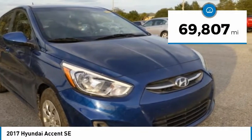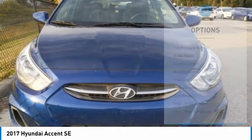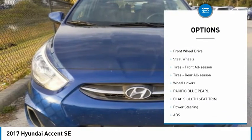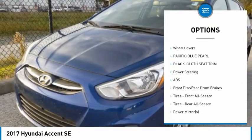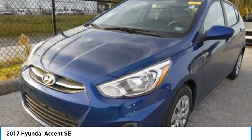This vehicle has less than 70,000 miles. Here are some of this vehicle's great options: tire pressure monitor, brake assist, traction control, stability control, front disc and rear drum brakes, FWD, steel wheels, front all-season tires, rear all-season tires, and wheel covers.